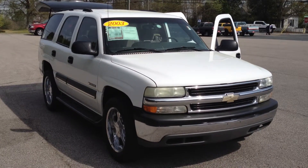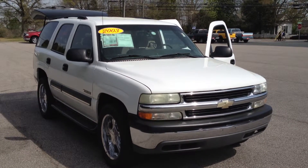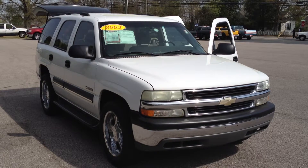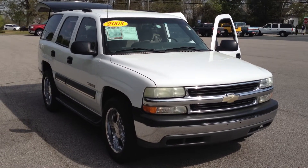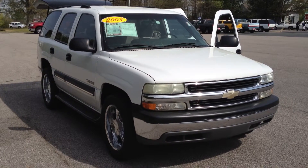Hey Eddie, this is Gerald at LaGrange Toyota. I wanted to give you and your son and your wife a chance to have a better view of this vehicle before this weekend. I'll walk around and show you all the features on this 2003 Chevrolet Tahoe. This is an LT in Summit White.